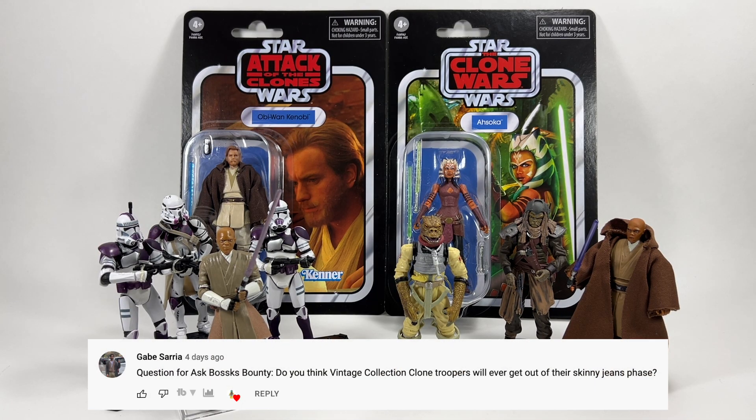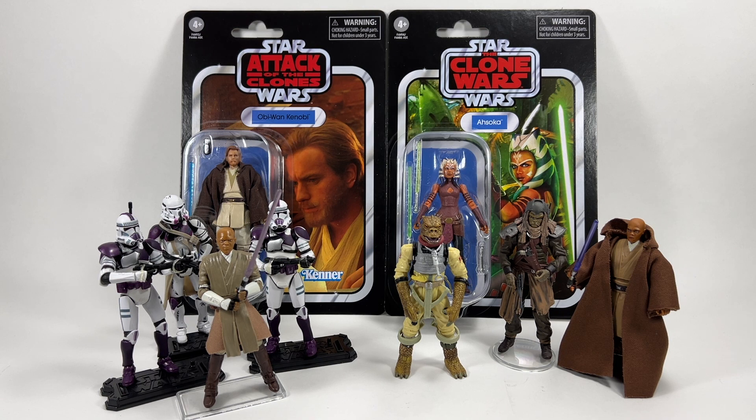Gabe Saria asks: do you think the Vintage Collection Clone Troopers will ever get out of their skinny jeans phase? Yeah, the less said about that the better.